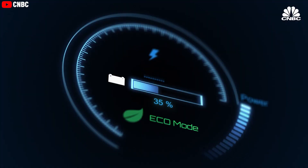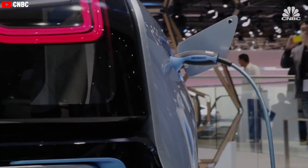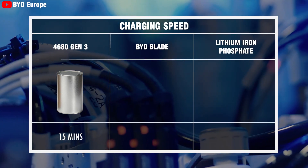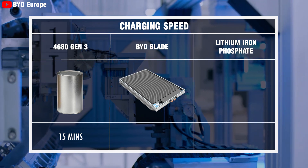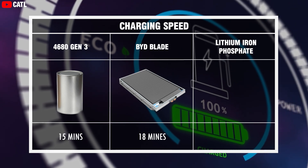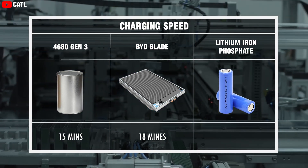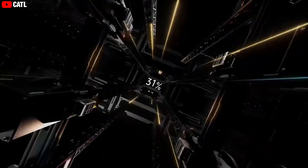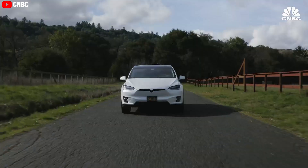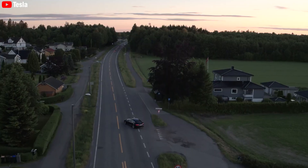Charging speed is another critical area where the Tesla 4680 Gen 3 battery excels. It can charge from 0 to 80% in just 15 minutes, a notable improvement over the BYD Blade, which requires up to 18 minutes for the same charge level, and lithium-iron phosphate batteries, which take considerably longer — between 30 to 60 minutes. This rapid charging capability enhances the convenience and practicality of Tesla vehicles, making them more appealing to consumers who prioritize time efficiency.